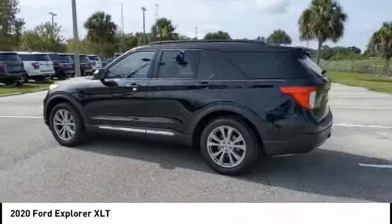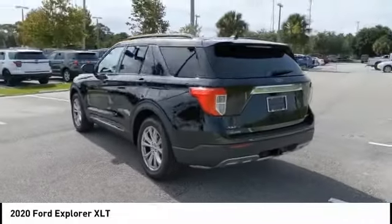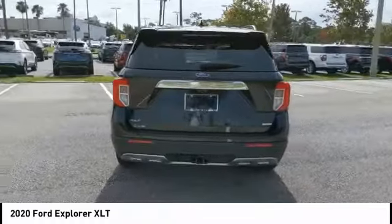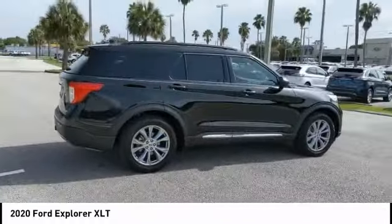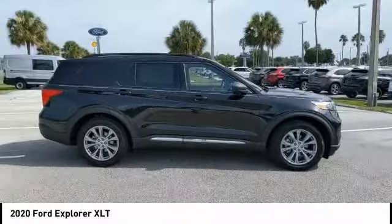Stop by and take a look at the 2020 Explorer. You've got a lot of capabilities to call on in a Ford Explorer. Don't underestimate your choices. This vehicle has less than 100 miles.